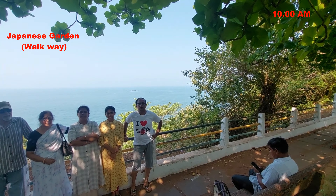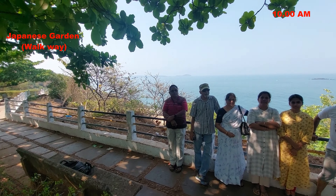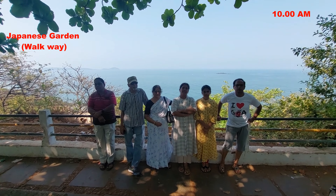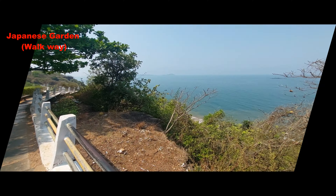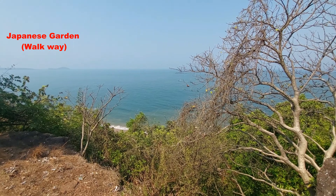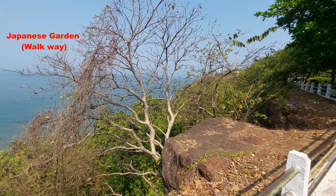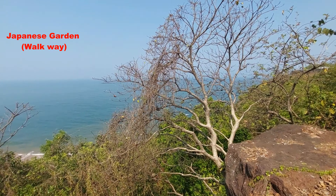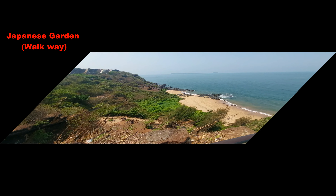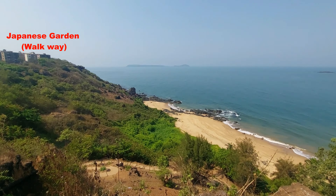The Japanese Garden is on the tip, on the edge of the Arabian Sea, surrounded by the sea from three sides. The sunset view from this garden is very spectacular. The garden is full of rose plants and other ornamental plants. A walkway at the edge of the garden is the perfect spot for photographs. It is a very calm and quiet place and only a few locals can be seen here and there.